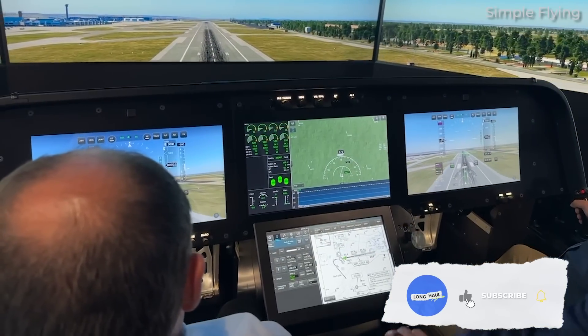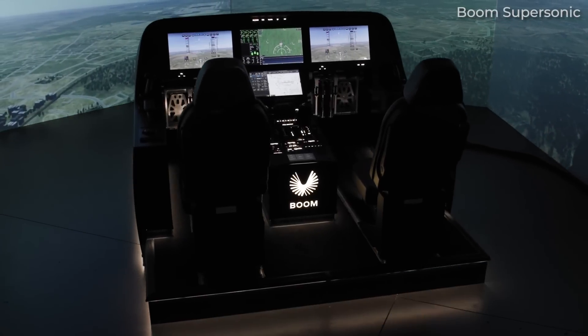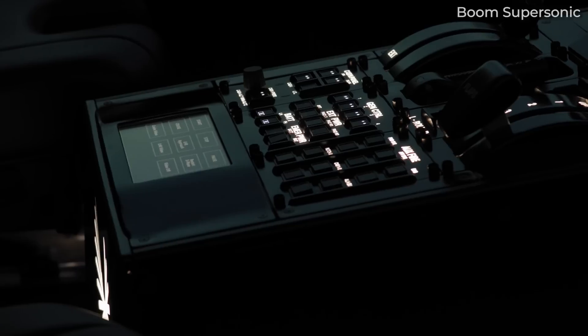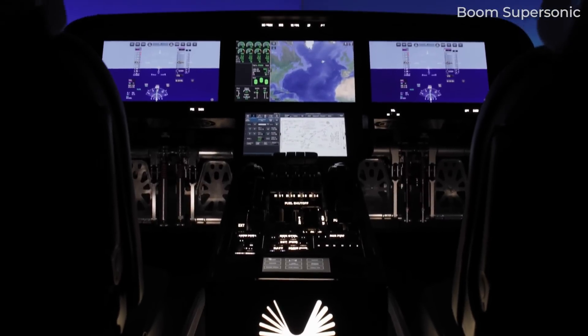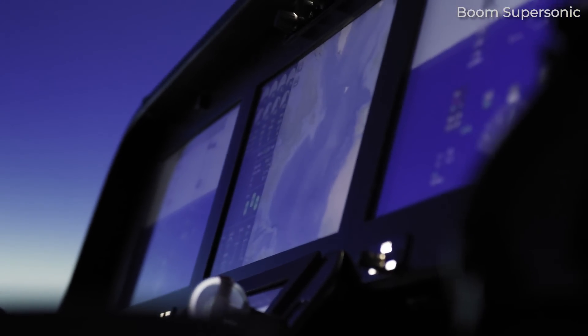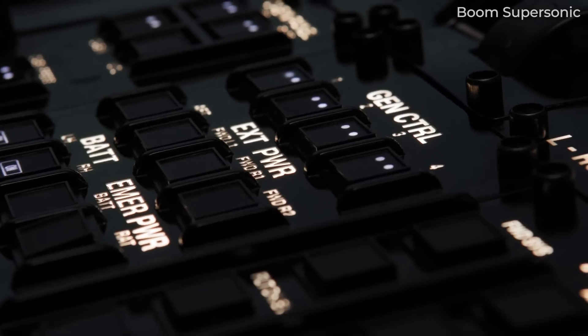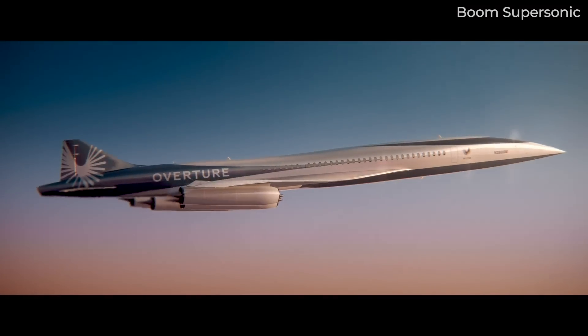Boom started to design the new flight deck around two and a half years ago. The group was tasked with creating a cockpit that promises to deliver on ergonomics and comfort, as well as improve situational awareness for the crew, while also integrating emerging technologies like automation. Safety would be at the heart of any design. Designing a cockpit for Overture wasn't easy — like Concorde, it is narrow and pointed at the end, meaning there's less real estate to play with than on traditional aircraft.